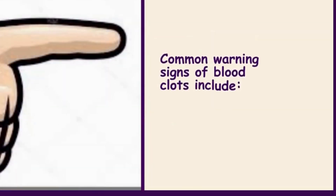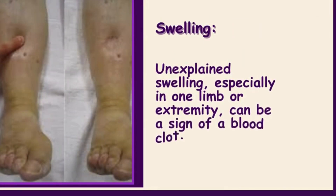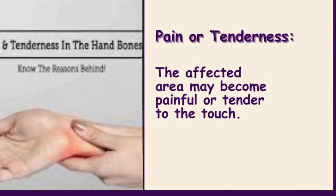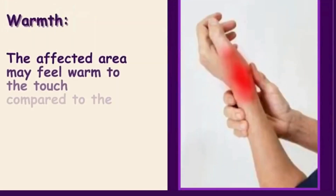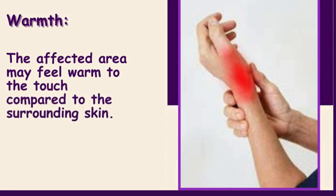Blood clots can be a serious medical condition, and it's essential to be aware of the warning signs. Common warning signs include swelling — unexplained swelling, especially in one limb or extremity, can be a sign of a blood clot. Pain or tenderness: the affected area may become painful or tender to the touch. Redness or discoloration: skin may appear red or have a bluish or purplish hue. Warmth: the affected area may feel warm to the touch compared to the surrounding skin.